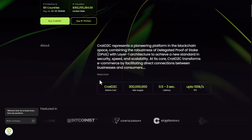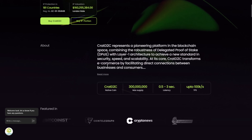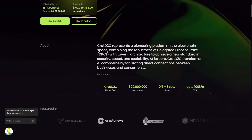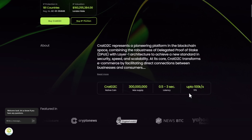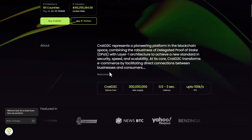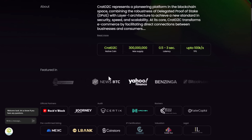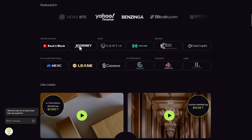They have a native coin called KRAT D2C with a maximum supply of more than 300 million, a latency of up to three seconds, and up to 100,000 transactions per second (TPS). You can read about them in news outlets including Bitcoin Magazine, Yahoo Finance, Benzinga, and Bitcoin.com. Their official partners include Certech, Rock, and Block Journey.